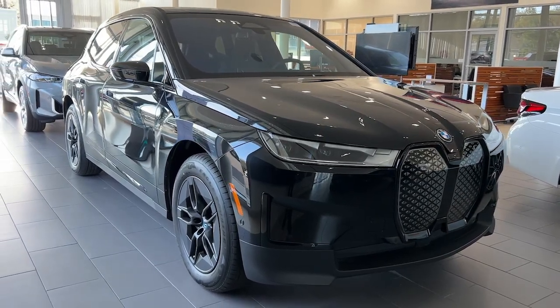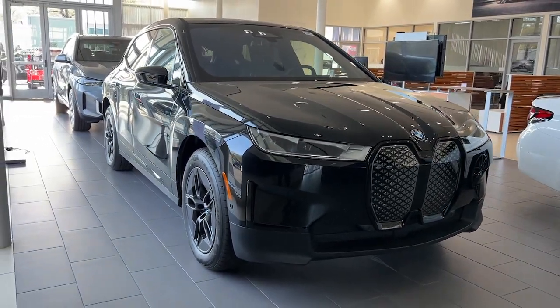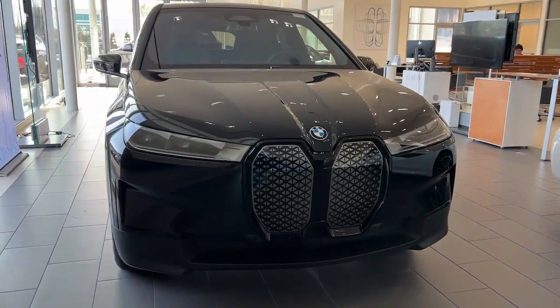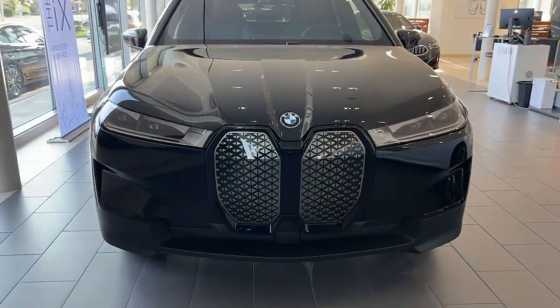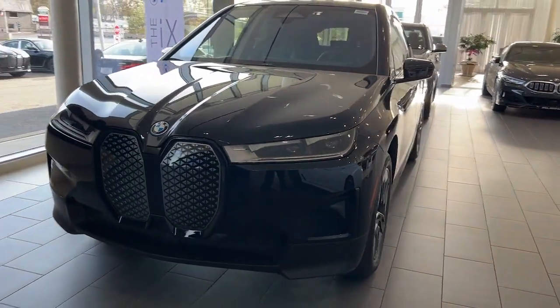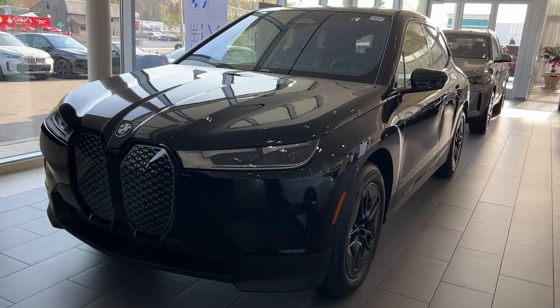Your next car could be the 2023 BMW iX. Take charge of the drive in this stylish, performance-minded iX. You'll love its thrilling EV acceleration, modern aesthetics, premium build quality, and convenient versatility.